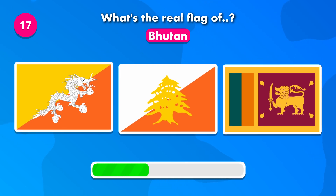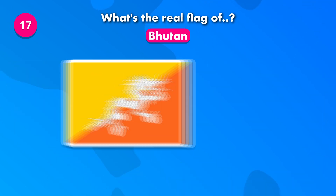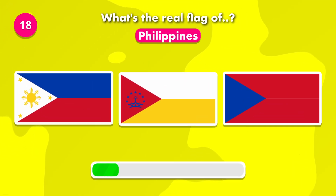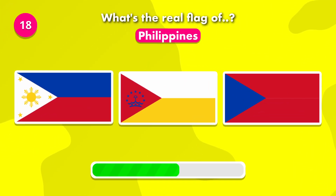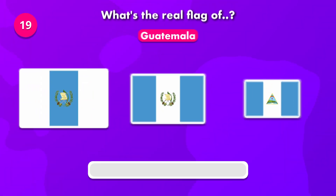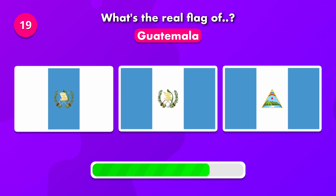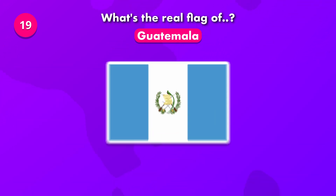What's the flag of Bhutan? The flag was number one. How about this one? The real flag is number one. Now guess for Guatemala — it's number two.